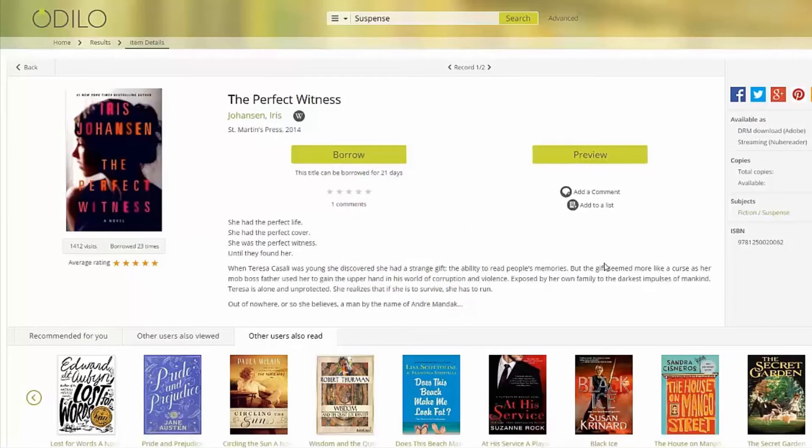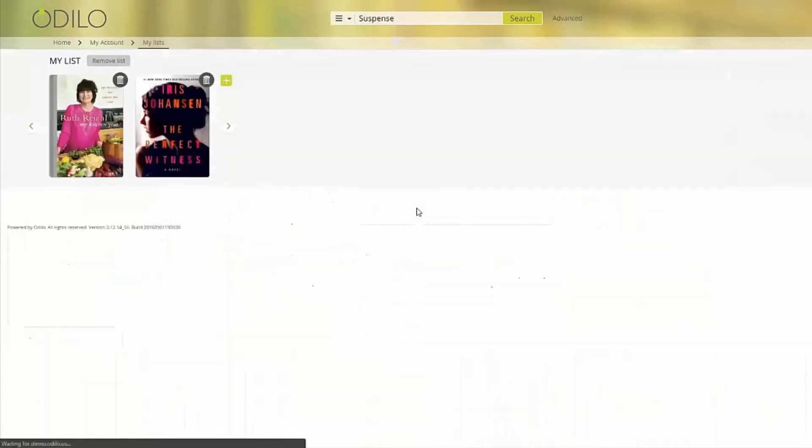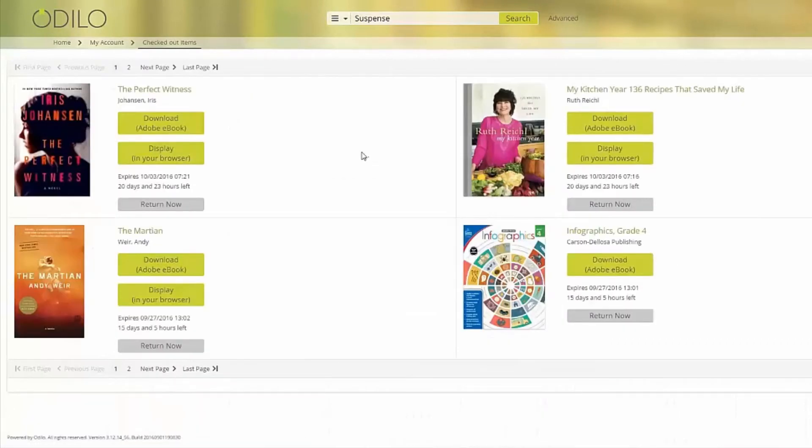Read a title later by adding it to custom lists. Add the title to a current list or conveniently create a new list right from the title details page. After borrowing a title you're ready to start reading. For ebooks, you have the option to display the title in your browser, which requires an internet connection, or you can download the title so you can read it anytime, anywhere, on any device.